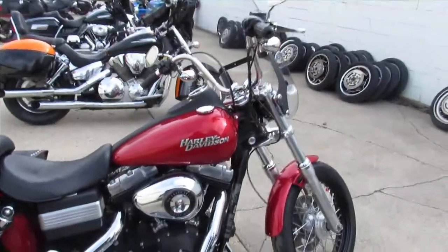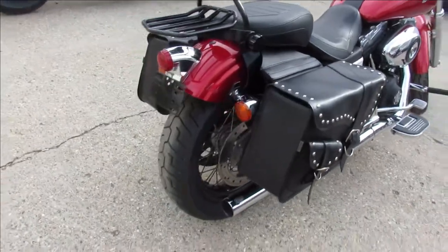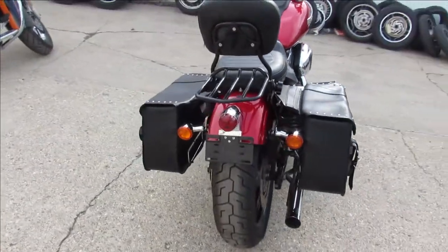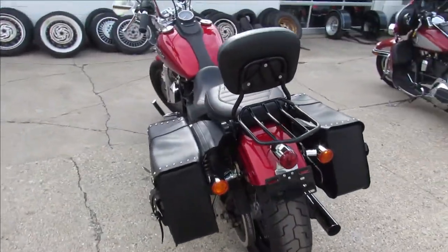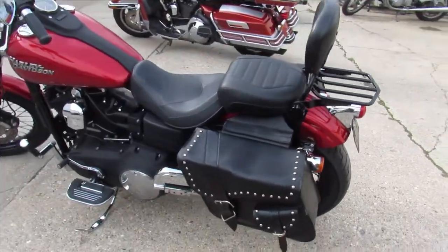Hey, it's Approval Power Sports doing some videos on the used Harley Davidsons we just got in. We got over 300 used bikes, guaranteed financing. This one's a 2012 Harley Davidson Street Bob, and this thing is clean, loaded up with all the extras.